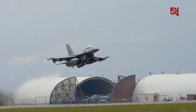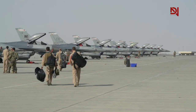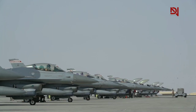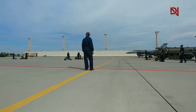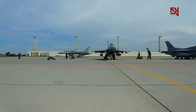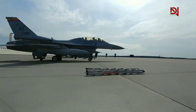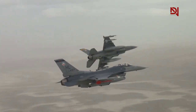The F-16 Fighting Falcon is hailed as one of the most accomplished and versatile multirole jet fighters ever crafted. At present, there are around 3,000 F-16s actively serving in 25 different countries. This stands as a testament to the enduring appeal and effectiveness of the aircraft. Despite its debut in the 1970s, the fourth-generation F-16 remains robust and is anticipated to remain in operation for many more years. Its ability to adapt and its versatility have allowed it to stay pertinent in a constantly changing global security landscape, and it continues to play a pivotal role in numerous air forces' operations.